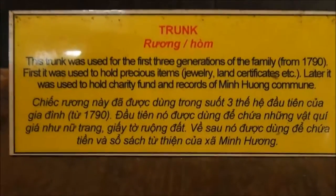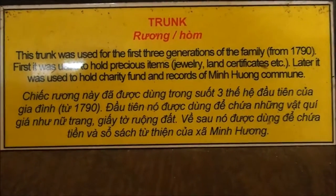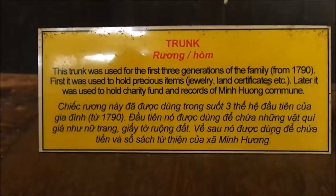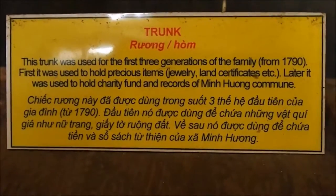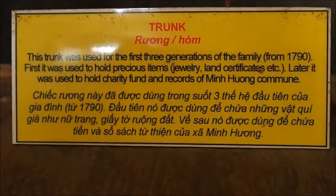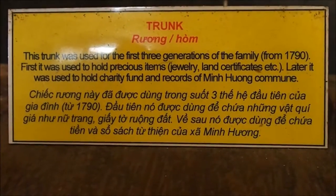So this trunk was used for the first three generations of the family from 1790, used to hold precious items: jewellery, land certificates, etc. Later it was used to hold the charity fund and records of Minbong Kongin.